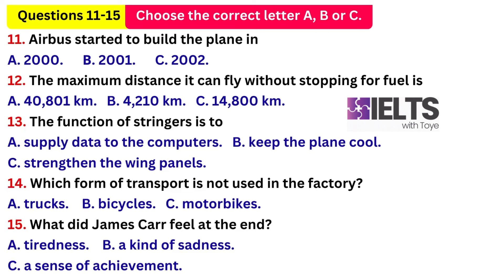How much did the whole project cost? I would guess it cost around £8.4 billion or €12.6 billion. Thanks for talking to us, Mr Carr. Not at all.